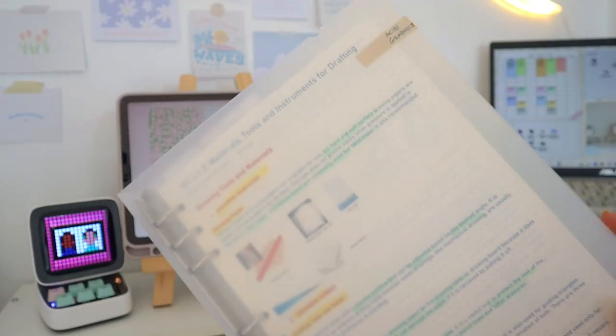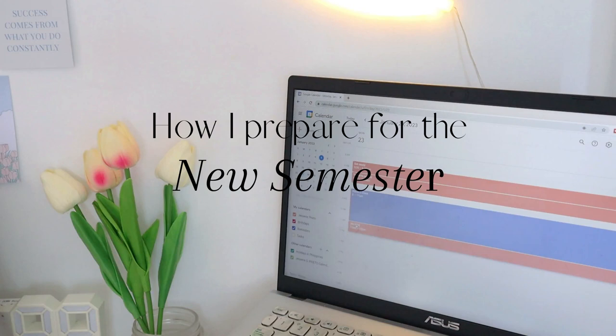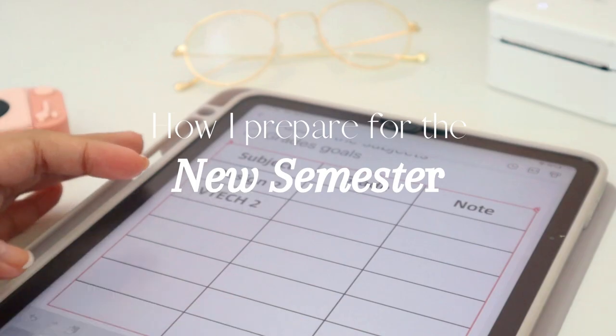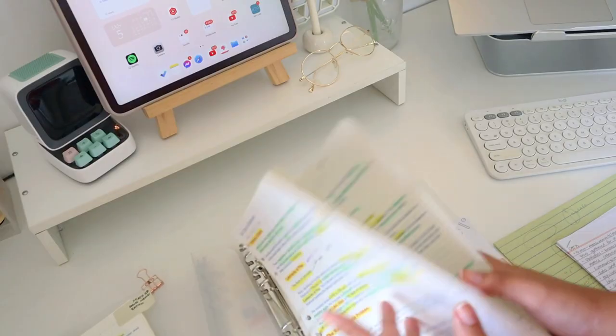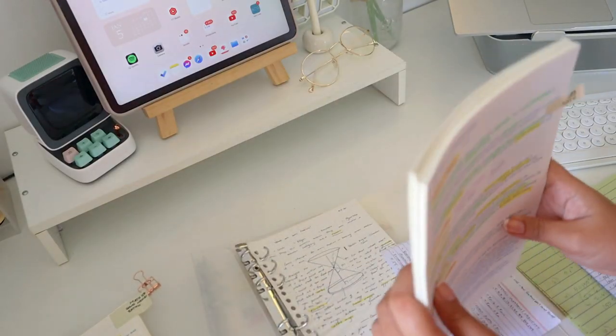Hey everyone, today I will share with you ways on how you can prepare for the new semester or for the new school year, depending on when you're watching this video. Let's get right into it.